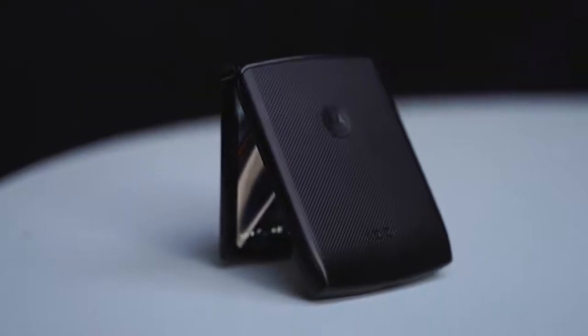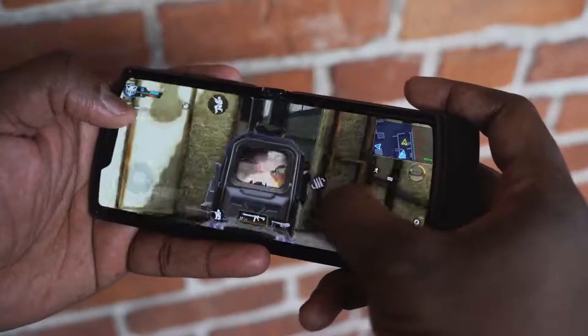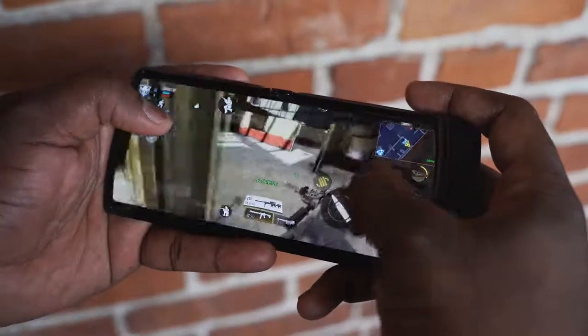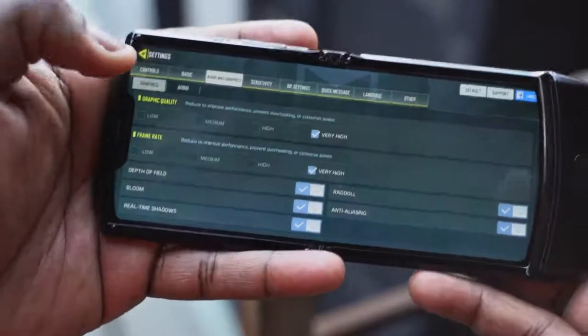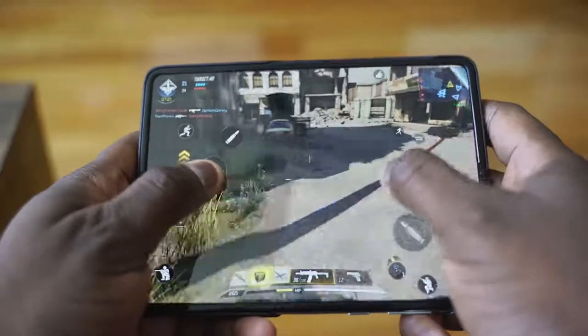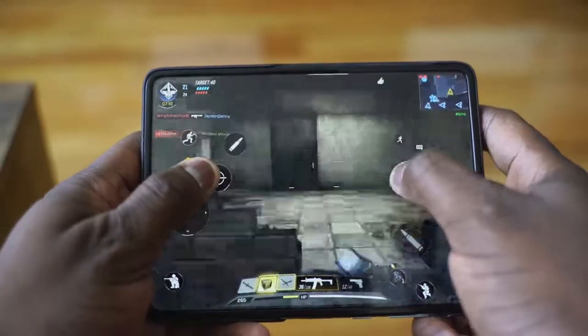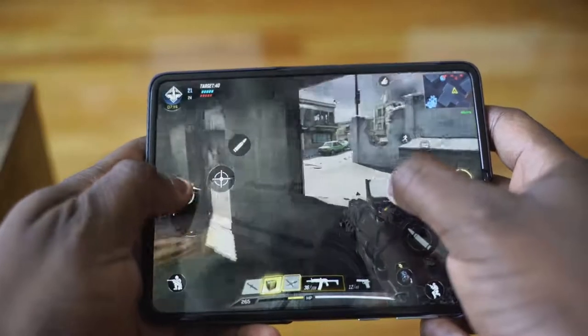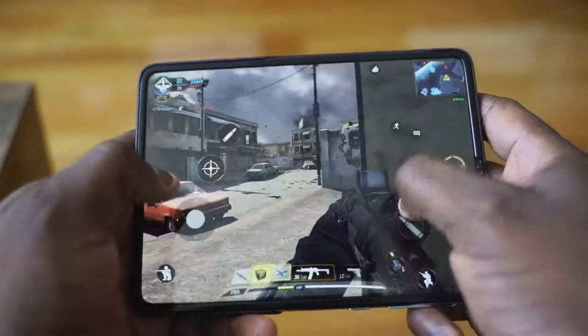How does that compare when it comes to gaming? Both of them can play Call of Duty well. The Motorola Razr does a good job — you can play on max settings, but it runs hot pretty quickly because it's a thin device. The Galaxy Fold can game for quite a bit longer, because it has a bigger battery and can go max settings on all the games you can think of.